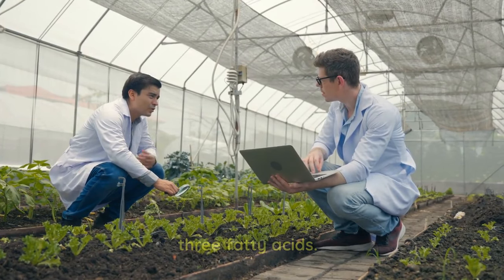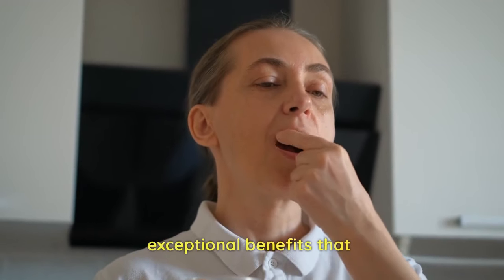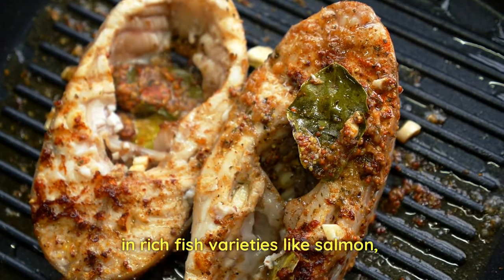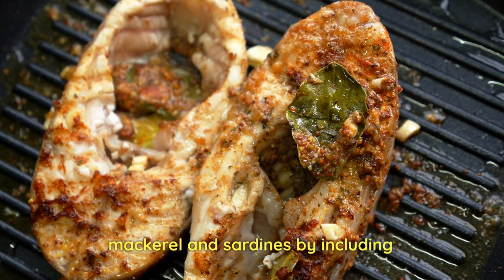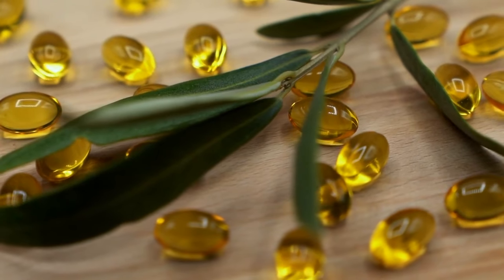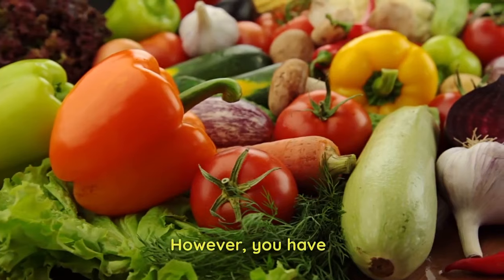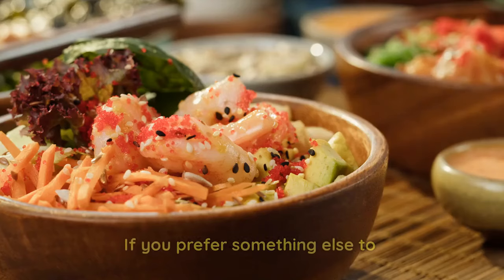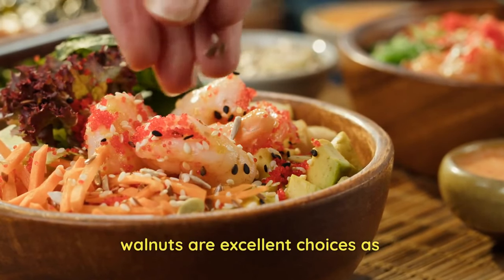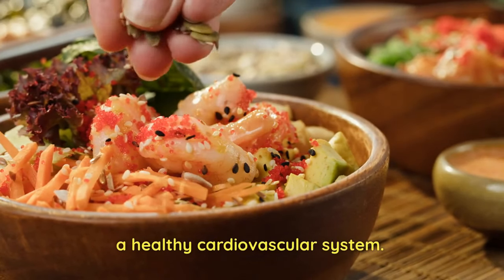1. Embrace the power of omega-3 fatty acids. Omega-3 fatty acids have exceptional benefits that promote heart health. These essential fats are abundant in rich fish varieties like salmon, mackerel, and sardines. By including fish in your diet a few times per week, you can ensure your body receives a substantial dose of omega-3s, which are vital in protecting the heart. However, if you prefer something other than seafood, you have plant-based alternative options. Flax seeds, chia seeds, and walnuts are excellent choices, as they also provide these valuable fatty acids, promoting a healthy cardiovascular system.